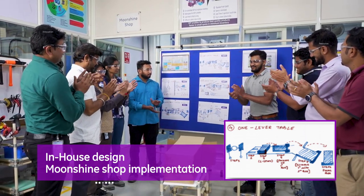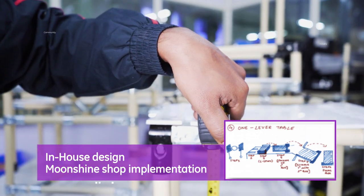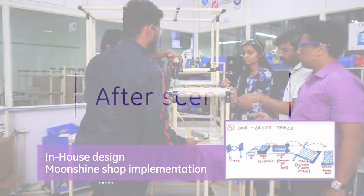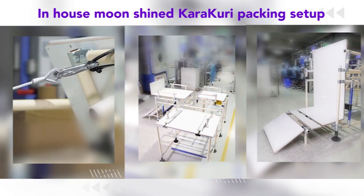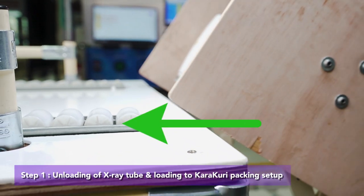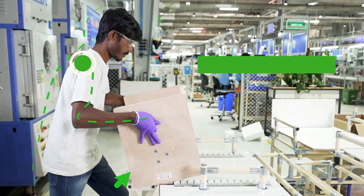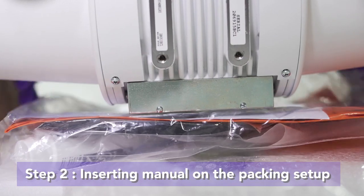The solution proposed was the one lever table. The ergo-friendly new setup was created by our own in-house moonshine shop. The sequence of operation includes the unloading of the X-ray tubes and loading onto the karakuri packaging setup, eliminating the back bending and neck flexion that were previously observed.